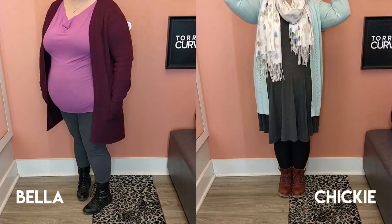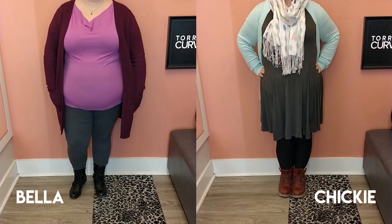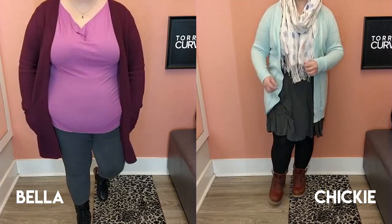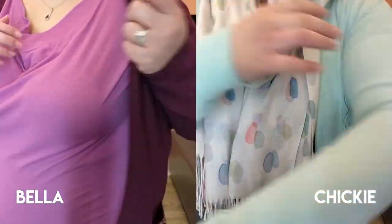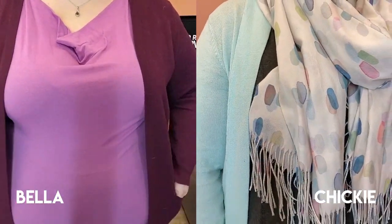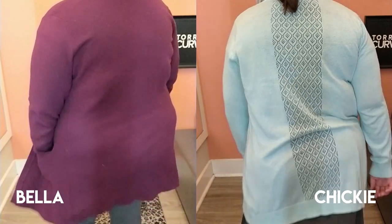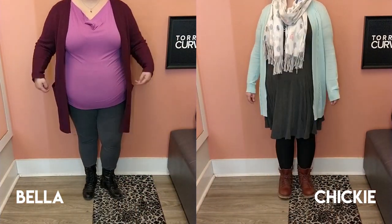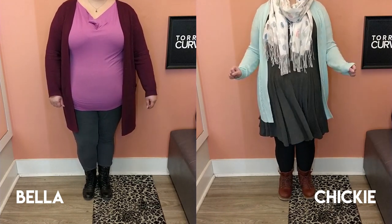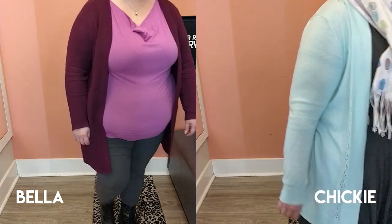Welcome back to the Plus Size Sweetie Pies channel — I'm Bella and I'm Chicky, and today we have an inside the dressing room at Torrid featuring mostly bathing suits. We had much better success with Torrid than we did with Addition Elle, which is kind of disappointing. Apologies for missing last week. The scarf is from Amazon, my sweater's from Torrid, and my t-shirt is from Ricky's.